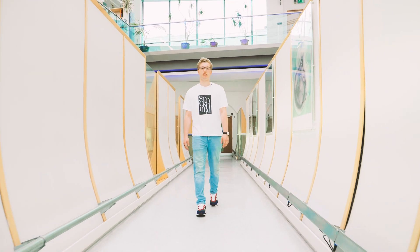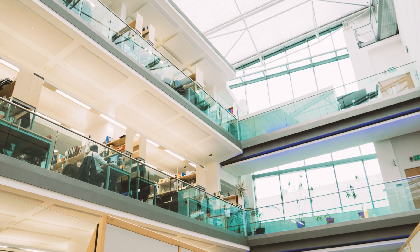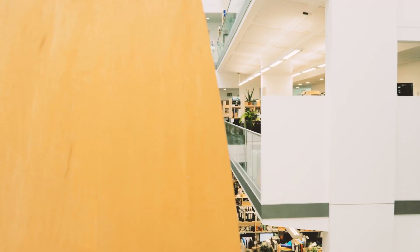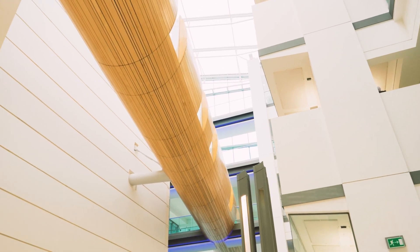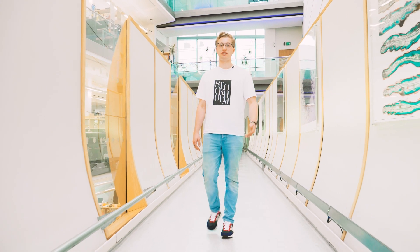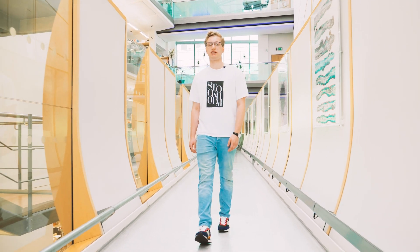This is the AV Hill building, one of the research buildings on campus, and along with the Michael Smith building it's where you might carry out your final year research project. I carried out my master's project in the Michael Smith building, where I was looking at the role of microRNAs in somatic embryogenesis, which is the process of turning an adult cell back into an embryonic cell.